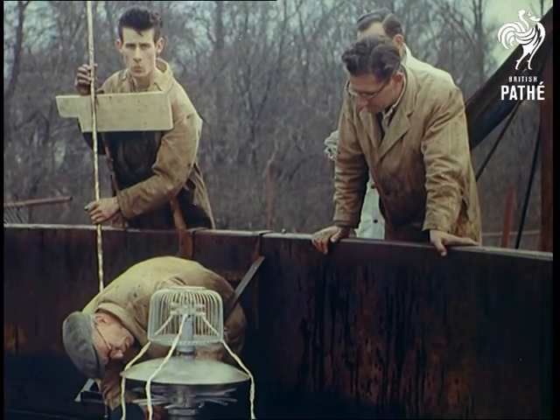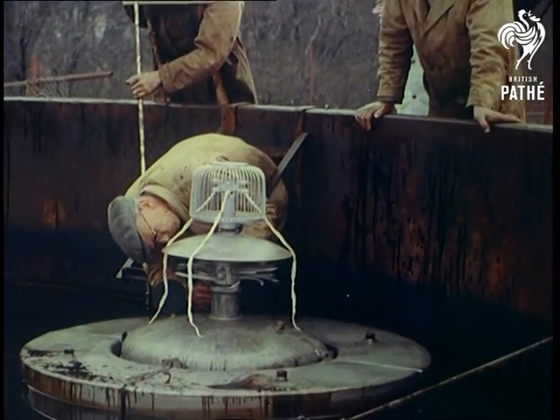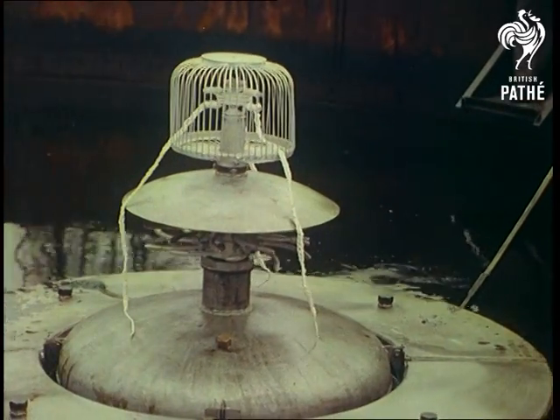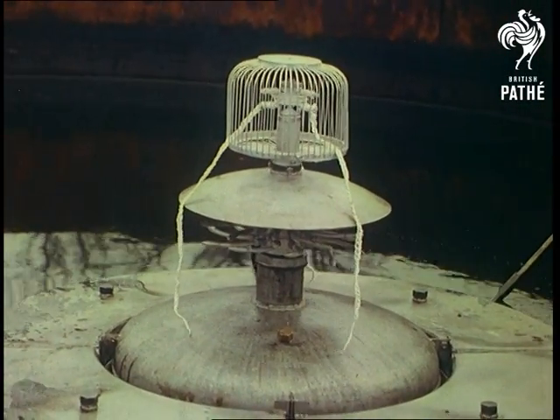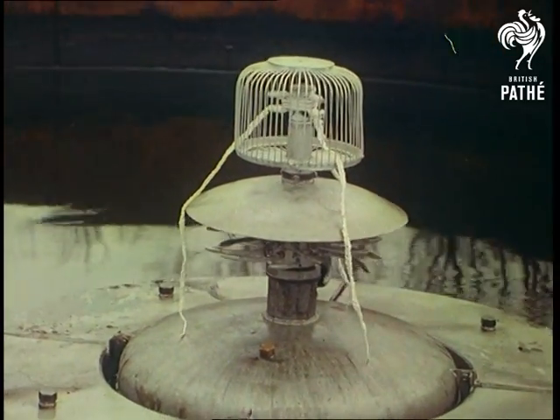Highlight of the demonstrations is a revolutionary self-contained extinguisher which floats at the surface of an oil tank. One or more of these, according to the size of the tank, will go into action on the first sign of heat, and the revolving nozzle sprays chlorobromomethane over the entire surface.